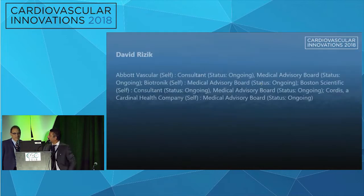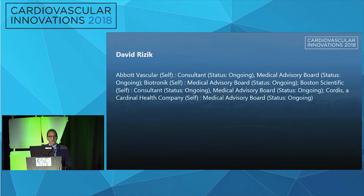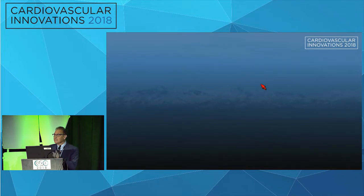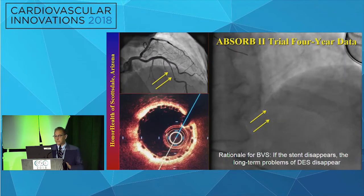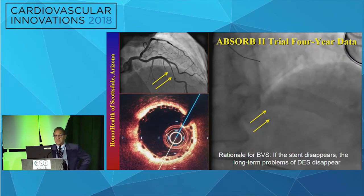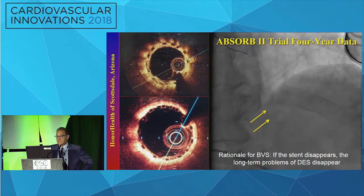Thank you. I took a little bit of liberty on this talk, and instead of just the top five trials, I named this the top trials that influenced my practice, because after all, if it is a great trial, it should influence your practice. Number one on the list has to be the Absorb 2 trial four-year data. The rationale for BVS is: if the stent disappears, the problems with long-term DES disappear.